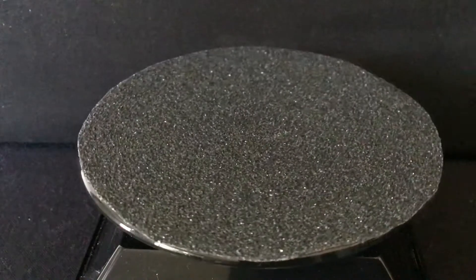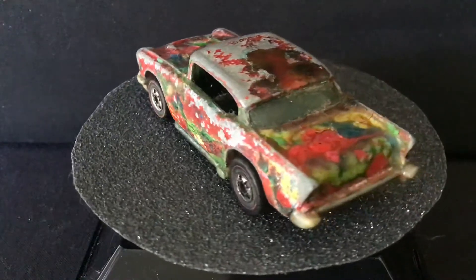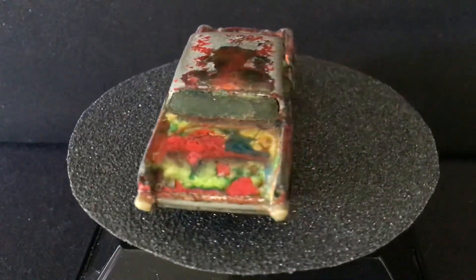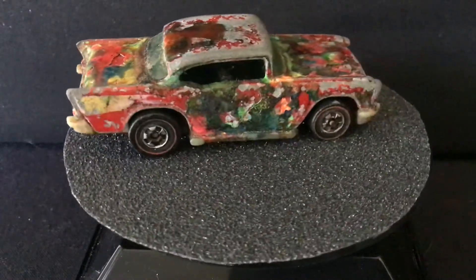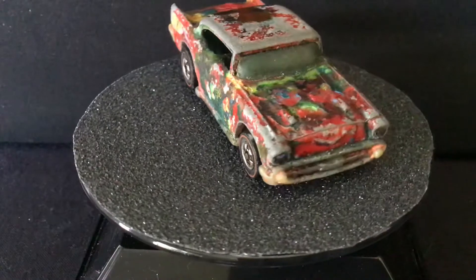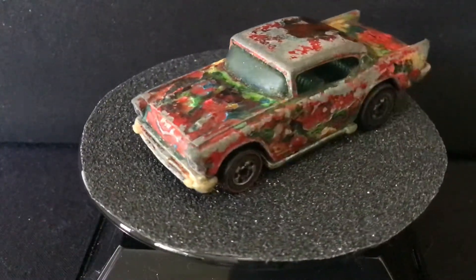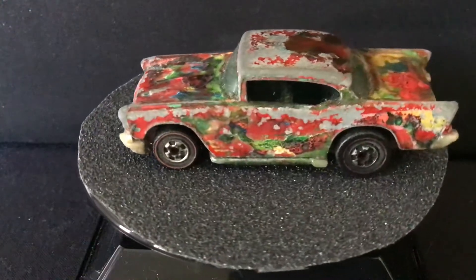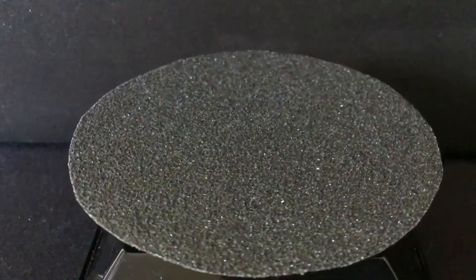Also from 1977, the 57 Chevy. Mine is in rough kid-custom shape. Even though I adore this one, I'm looking for a much better one. It doesn't have to be mint, but at least all the correct color. So there's the 57 Chevy from 1977.